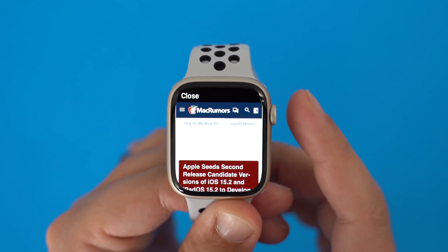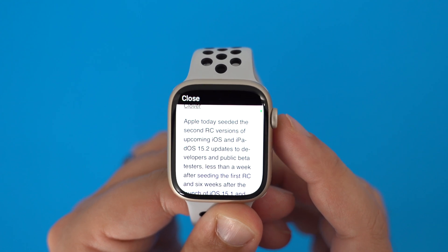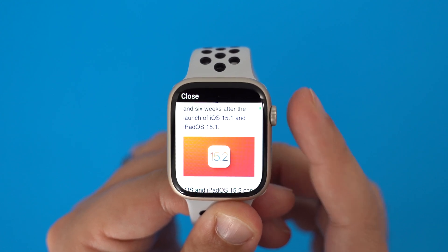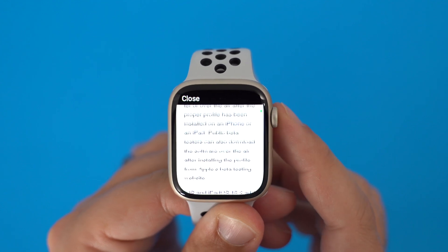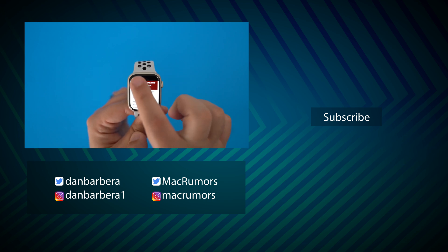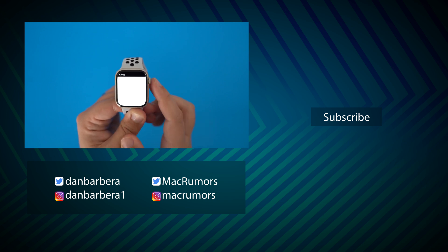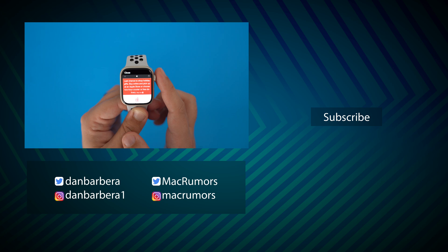Microbrowser is not the most practical app because most people probably aren't going to want to browse the web on the tiny Apple Watch display, but it's an interesting utility to have in a pinch. Let us know what you think of Microbrowser, or if you have an app that you think is great for the Apple Watch that you want us to check out, let us know in those comments. This has been Dan with MacRumors, thanks so much for watching, and I hope to see you around in the next video.